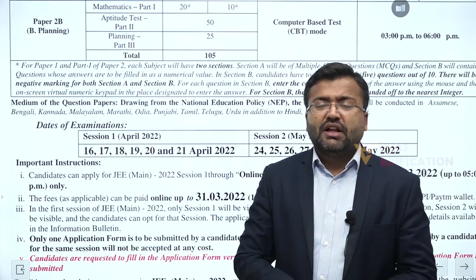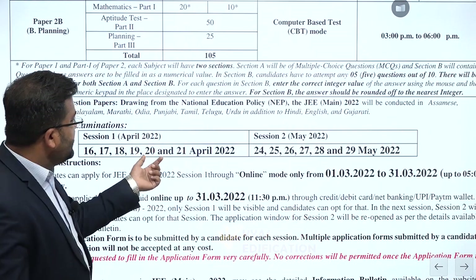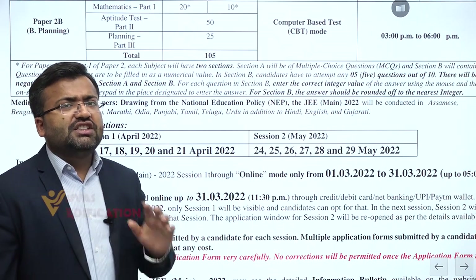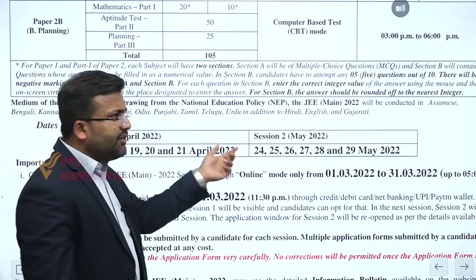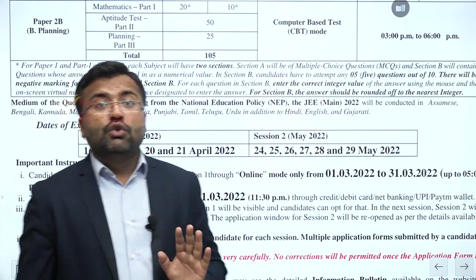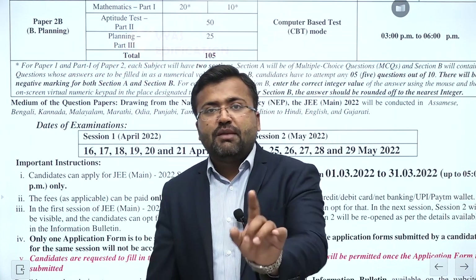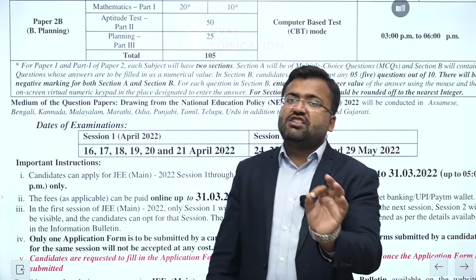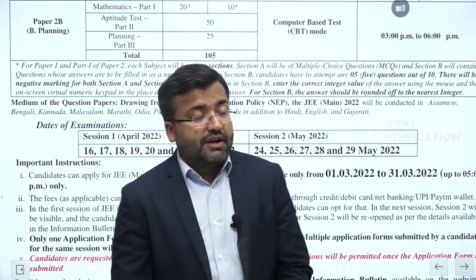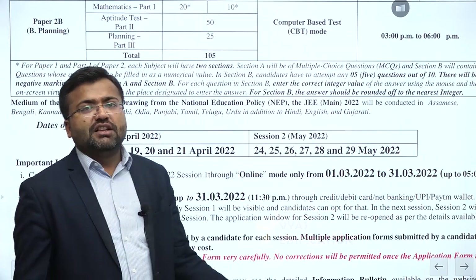The most important takeaway from this announcement is that especially the first two or three board papers are critical. If you need to cover content, you can do so well within the two weeks available. Just leave some things for revision, and keep the rest of the details to be reviewed in those two weeks. That is the most important thing.